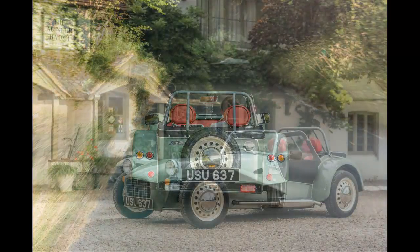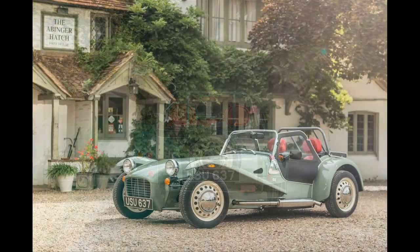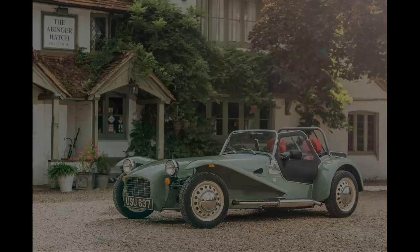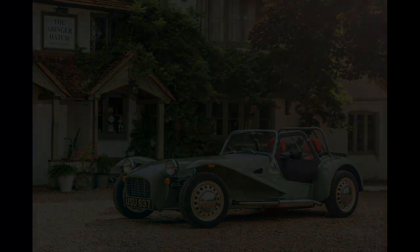That money buys you a Caterham that looks like no other. Flared front wings, a polished exhaust and individual rear lights combine with period touches such as the cream wheels, polished hubcaps and a British racing green paint, to create something truly unique.